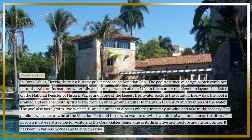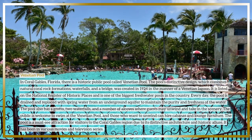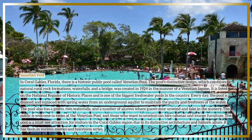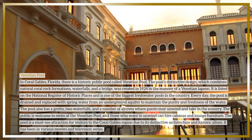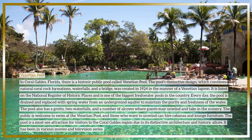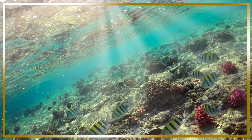The pool also has a grotto, two waterfalls, and a number of alcoves where guests may unwind and take in the scenery. The public is welcome to swim at the Venetian Pool, and those who want to relax can hire cabanas and lounge furniture. It is a must-see attraction due to its distinctive architecture and historical lore, and has appeared in various movies and television series.